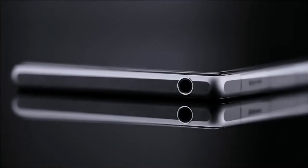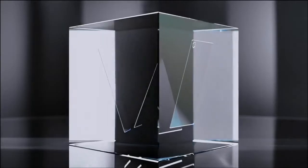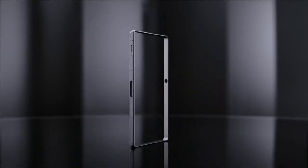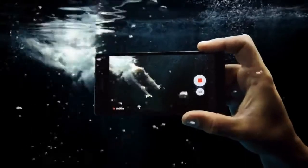It's crafted in the most premium materials. Both the front and back are made of durable tempered glass, held together by an innovative solid one-piece aluminium frame. We've made it waterproof too, so you can take pictures and videos beneath the surface.